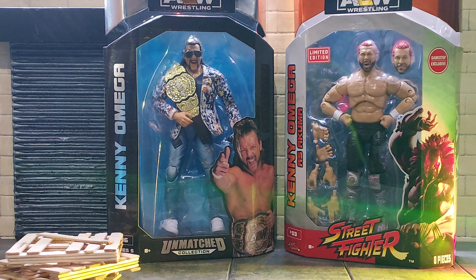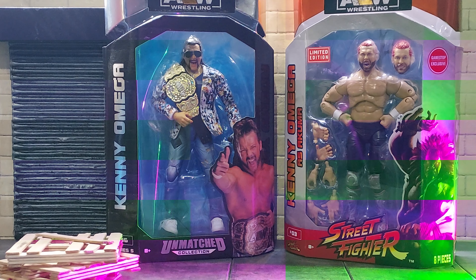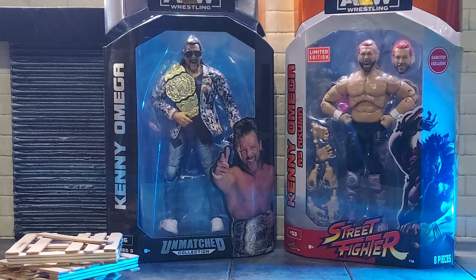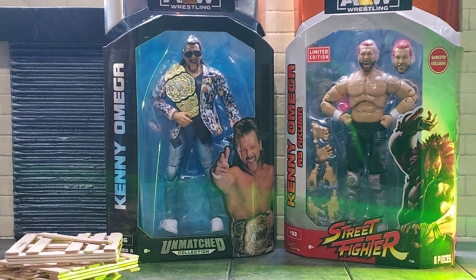We've got two different Kenny Omegas. We've got the AEW Unmatched Series 5 Kenny Omega, and we've also got the AEW GameStop exclusive Kenny Omega as Akuma, the Street Fighter Edition.